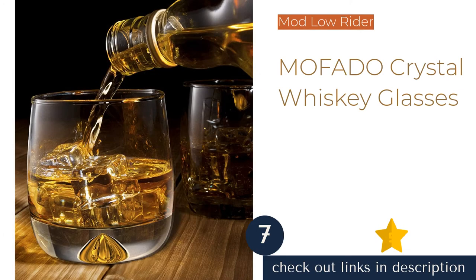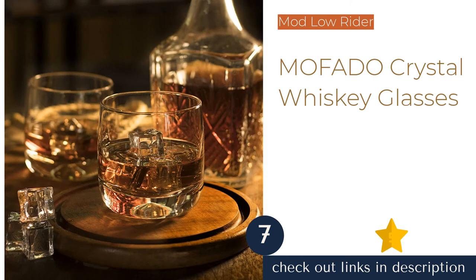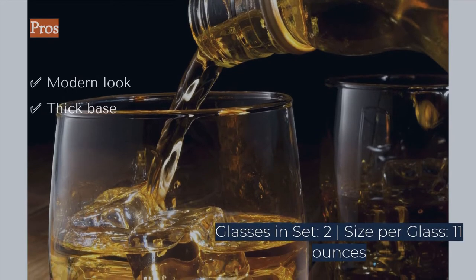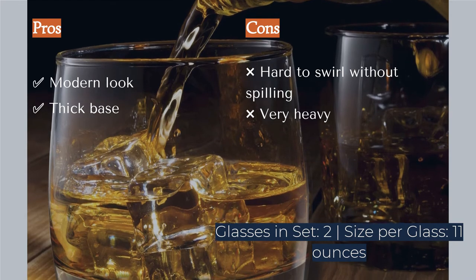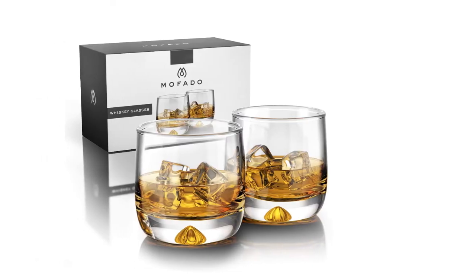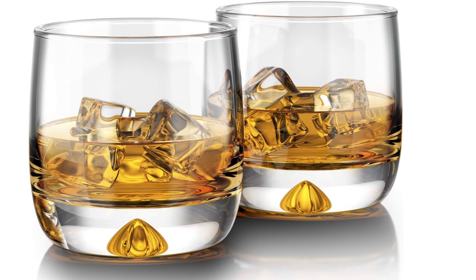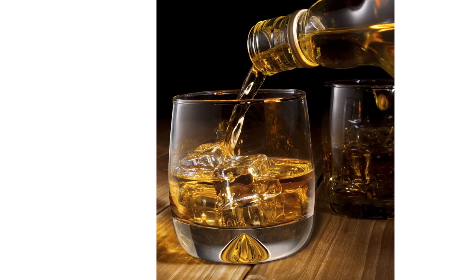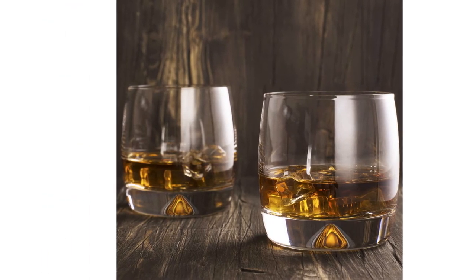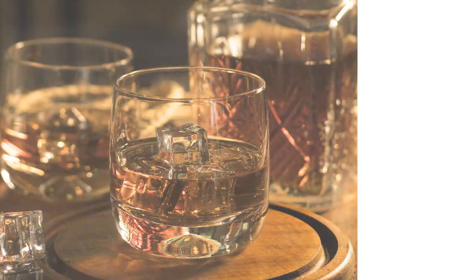The next product is the Mofado Crystal Whiskey Glasses — a set of two modern-looking low riders at 11 ounces. They work very well for stirred whiskey cocktails. The thick chunky base is nice to hold and offers a decent amount of weight. The juxtaposition of the thin glass around the rim and the thick base is a more modern take, and the small detail in the middle of the base ties the whole glass together nicely. This rather short and bulbous glass looks great with a stirred cocktail like a Manhattan or boulevardier, and with larger ice cubes.